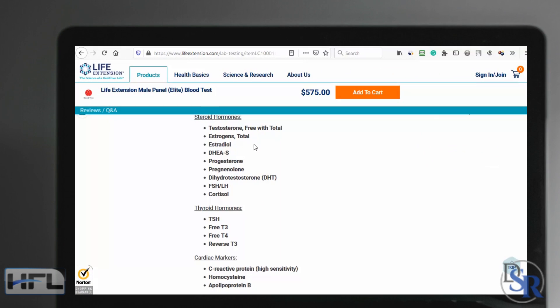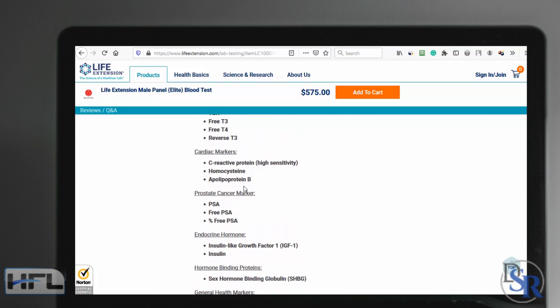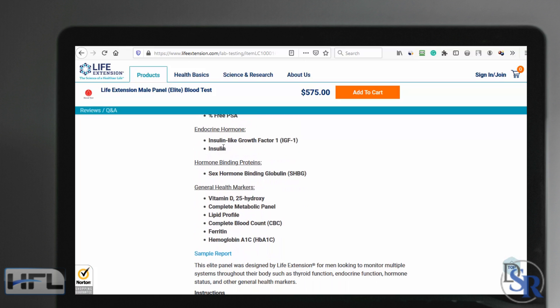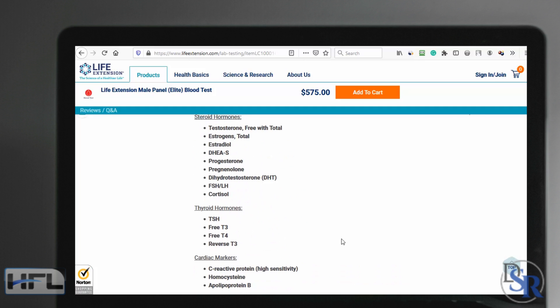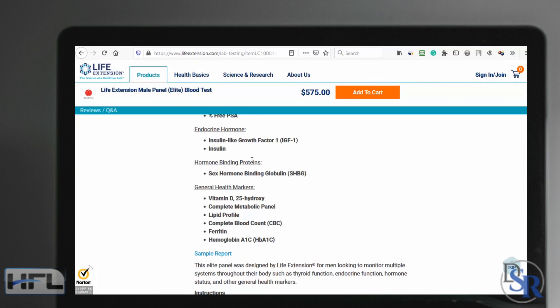You'll see that it covers all of the main hormones I've listed before in my video — the main male and female hormones, thyroid hormones, and extras for heart health, prostate, and endocrine markers like IGF, insulin, sex hormone binding globulin. It's not specific to hormones only, but this is a male panel. It doesn't hurt to get these additional tests — vitamin D, CBC, hemoglobin, and blood sugar levels. You want those to be lower.